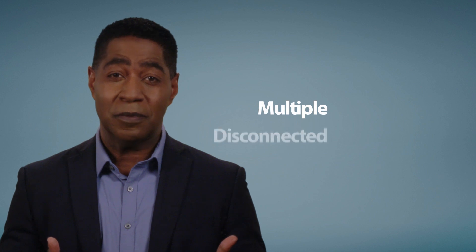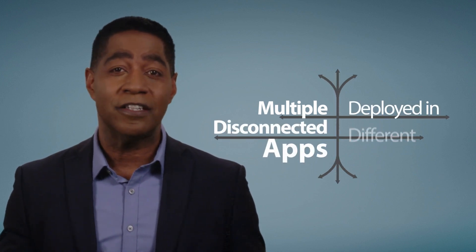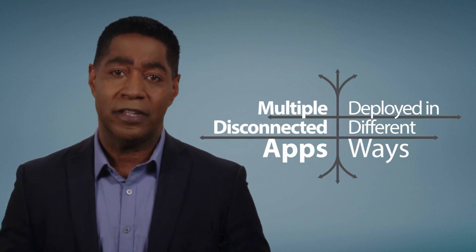It's hard to stay competitive and profitable, and it falls on me if our firm doesn't meet budget and deadline expectations. But to complete a project, we have to use multiple disconnected apps that are deployed in different ways, and it's impossible to integrate for useful data.